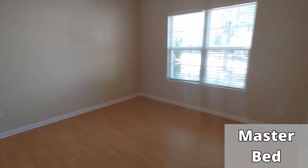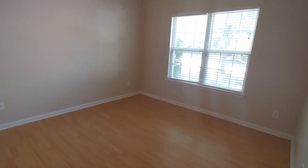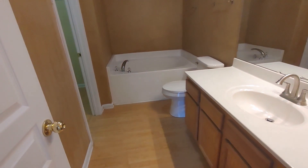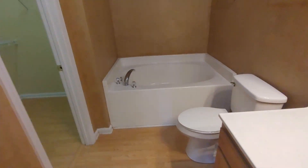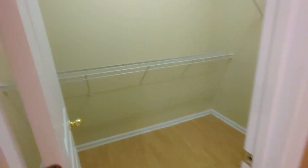Bedroom number one is to the right of the front door. I'm seeing a full-size, possibly queen-size bed in here. It is a master bedroom. Here is the master bath: one vanity, soaking tub, toilet, separate shower, and your walk-in closet.